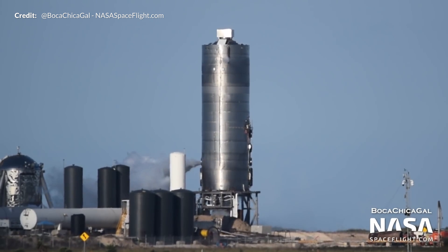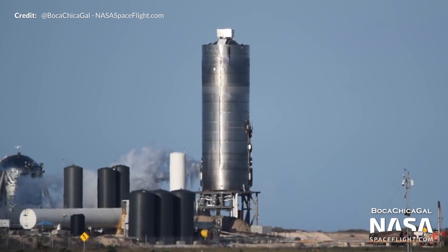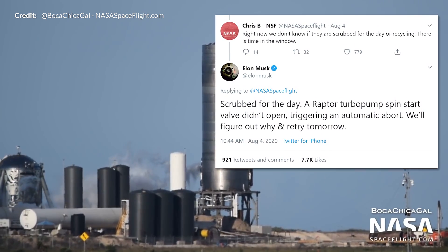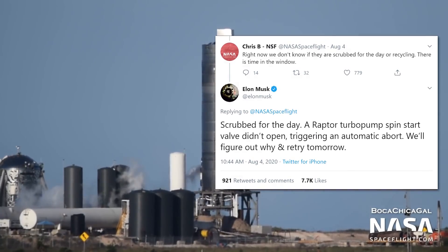Both Monday and early Tuesday we saw the attempts at this flight, with both coming all the way down to the wire before they were aborted, detanked, and then readied for the following successful attempt. Issues with those attempts were reported by Elon as problems with a Raptor turbopump spin start valve not opening correctly.